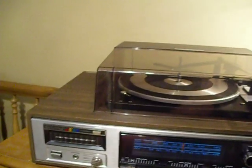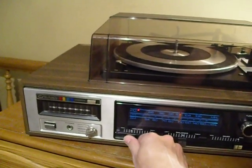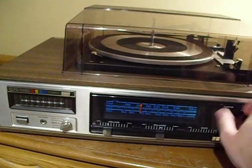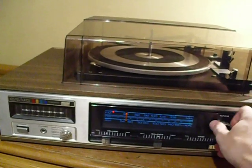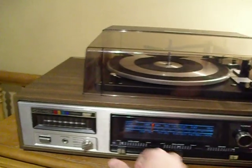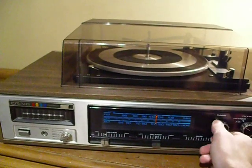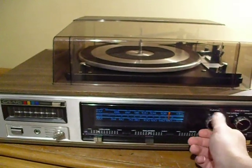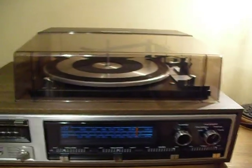I'll go ahead and turn it on for you. It's got a good sound to be a cheap brand. That's on FM, now I'll go to AM for you. As I said before, I don't get very many AM stations.